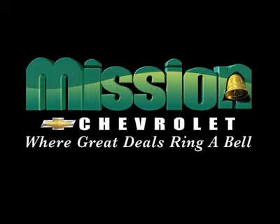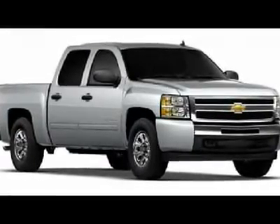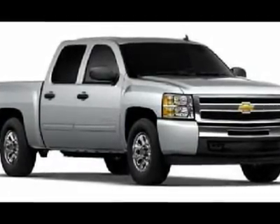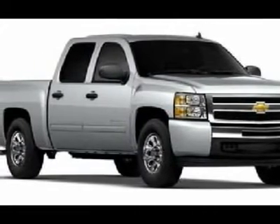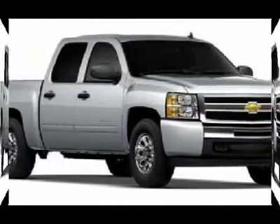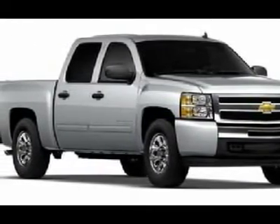Volume power discounts and our low price guarantee. Mission Chevrolet, where great deals ring a bell. You'll love this 2011 Chevrolet Silverado 1500. This is a car you'll want to take home. With zero miles, it features automatic transmission and an exterior color of sheer silver metallic. Call us and be the first to open the car door today.